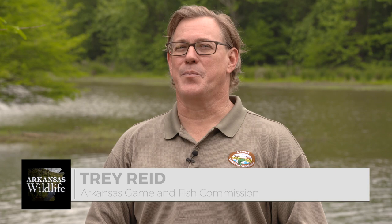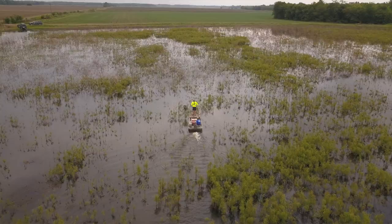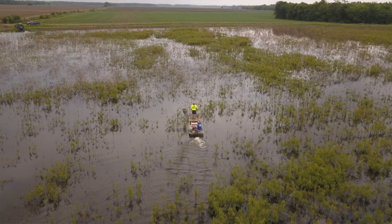Welcome to Arkansas Wildlife. Springtime brings the peak of fishing season here in the Natural State. Warming water temperatures send the fish to the banks to spawn, and warming air temperatures make for great days on the water for Arkansas anglers. While we're out there enjoying the fishing, the Arkansas Game and Fish Commission is working behind the scenes to protect our fisheries.